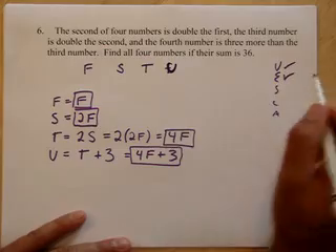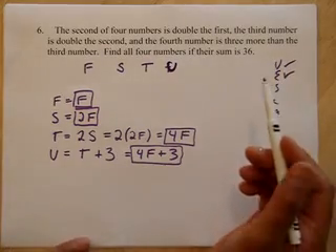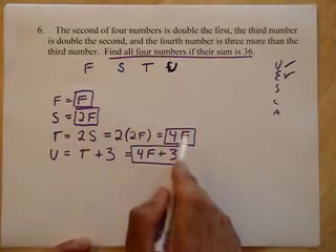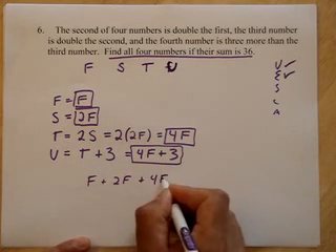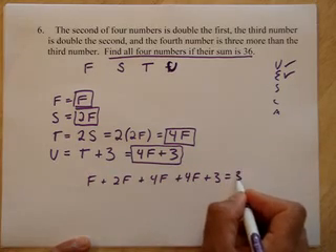We did variables. Now we have to do equations. Variables are the hard part — we had to get them all written with one variable. We just did. Now the equation: find all four numbers if their sum is 36 becomes pretty basic. I just add these guys all up. F plus 2F plus 4F plus 4F plus 3 equals 36.